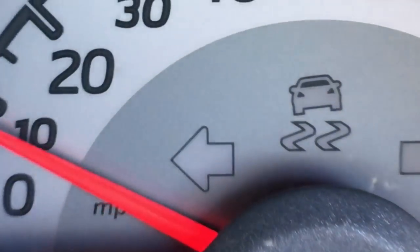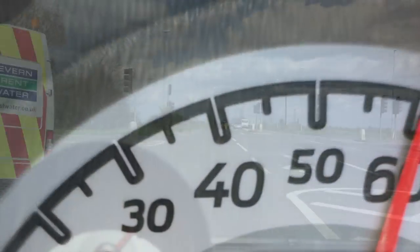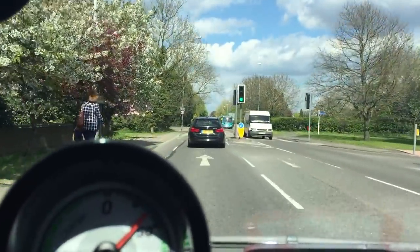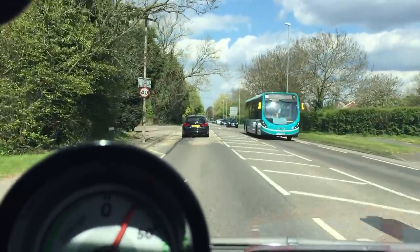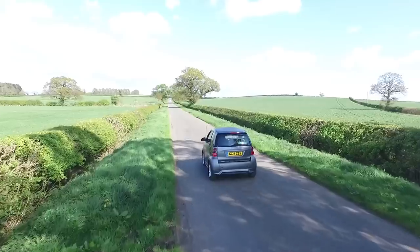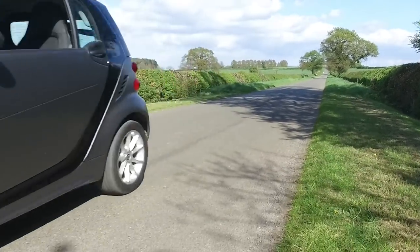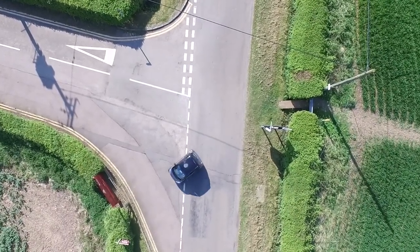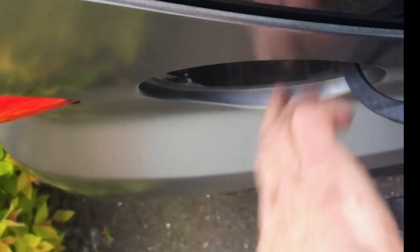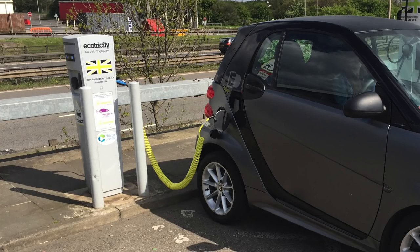0-60 comes in at around 11 seconds, but somehow we managed it in just over 7 seconds. A quarter to half throttle is more than adequate for zippy town driving and the traffic light Grand Prix. But don't be fooled — the Smart can cover the ground for some fun on the country lanes too. And when needed, it can literally turn on a sixpence. Home charging is straightforward and extremely cheap, and it's free when you're out and about with Ecotricity.